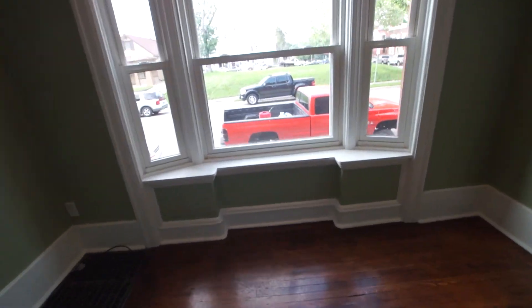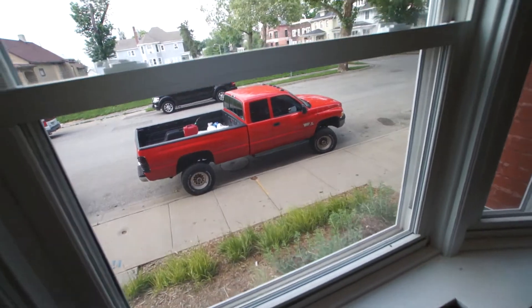That will do it for 3005 Pacific Street. The Castle Townhomes is available for viewing.